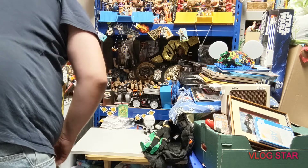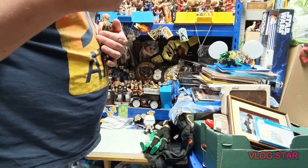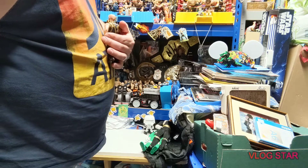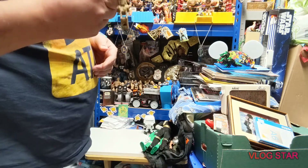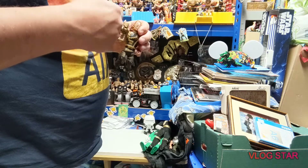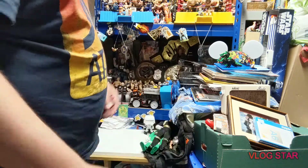We've got a couple of T2 figures. We have this one - unfortunately it hasn't got the bit that pops off his chest. Obviously Kenner '91. And we've got this guy who's apparently from the same line, '93 Kenner - Iron Fist or Claw Fist or something like that, something Fist. But yeah, we've got that guy.